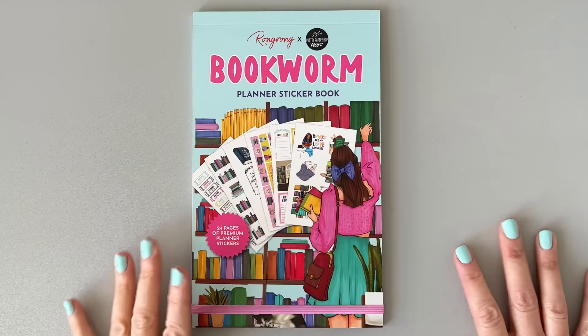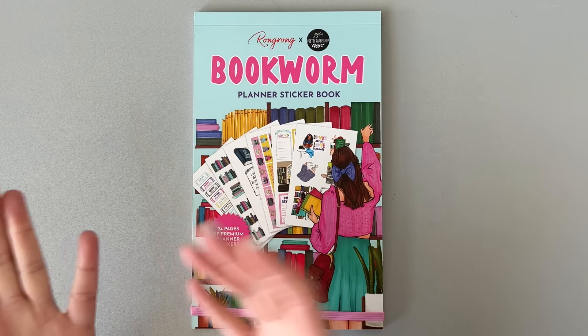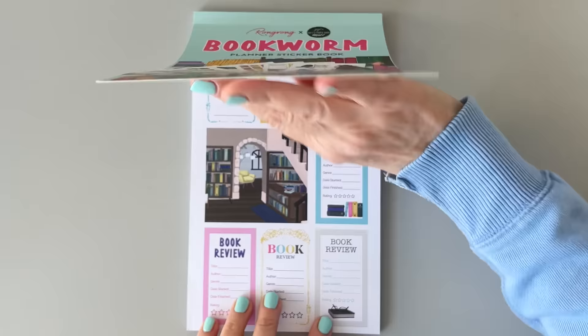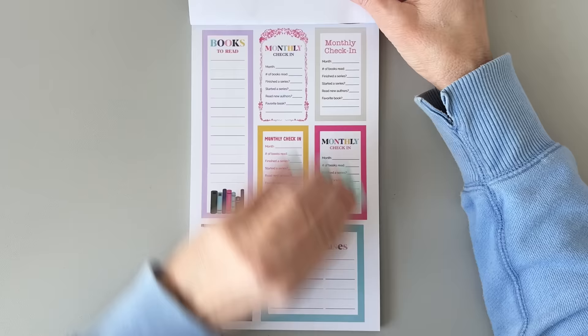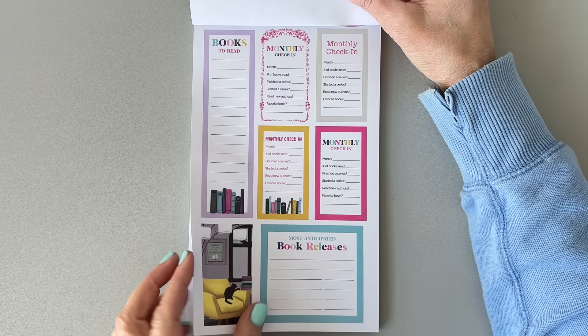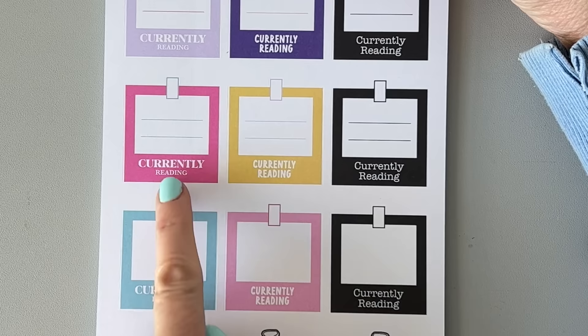Now let's move on to the Bookworm sticker book. If you know me, you know I love to read, so I love sticker books about books. There's a cat on the front cover. Let's check this out. If you love to read, you'll probably love this book. We have 'Books to read this month' stickers, a book review sticker with little stars, title, author, genre, date started, date finished. There are book review stickers and a cute little bookshop house, plus a 'books to read monthly check-in' sticker.